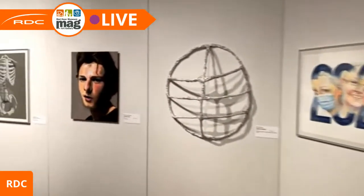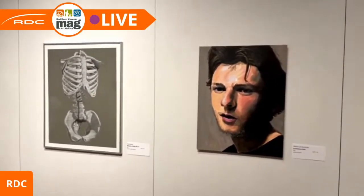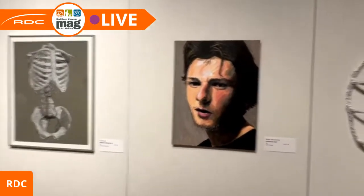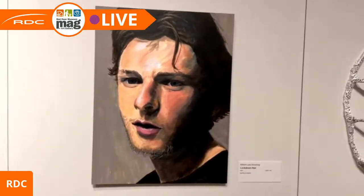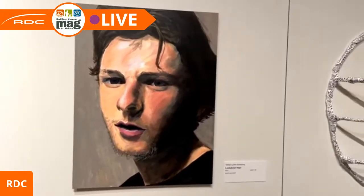One thing that did stay true — and I think I've mentioned before — is that a lot of artists were able to work with themselves as models, as historically artists have. It's something we always have as long as we have a mirror, or nowadays a selfie camera.